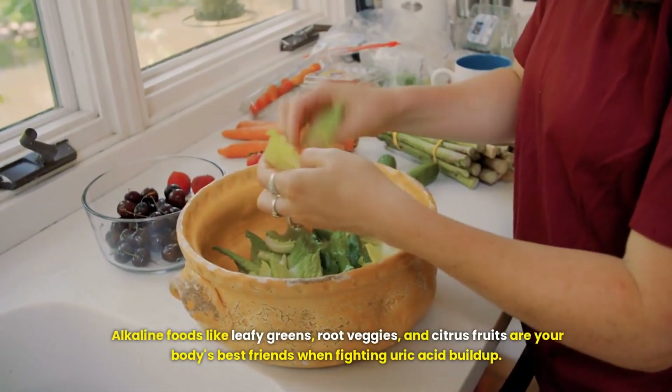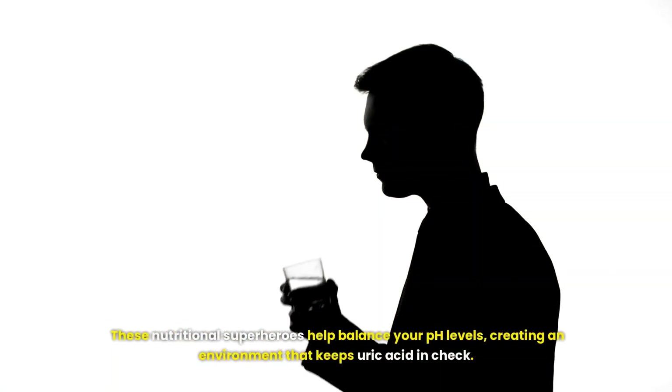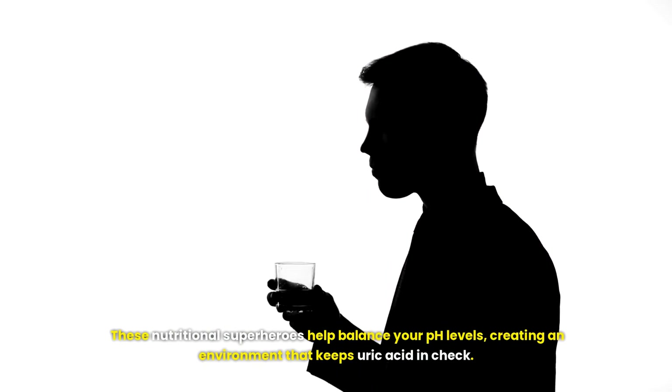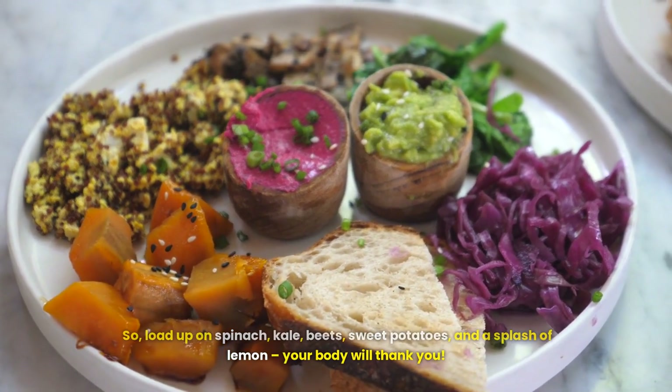Alkaline foods like leafy greens, root veggies and citrus fruits are your body's best friends when fighting uric acid buildup. These nutritional superheroes help balance your pH levels, creating an environment that keeps uric acid in check. So load up on spinach, kale, beets, sweet potatoes and a splash of lemon — your body will thank you.